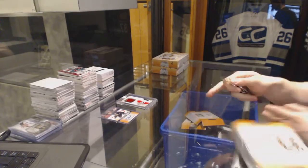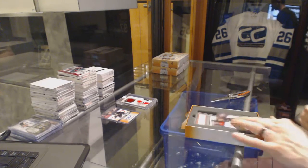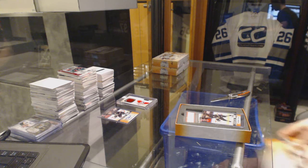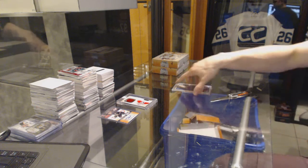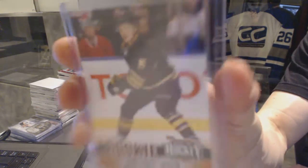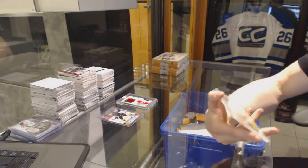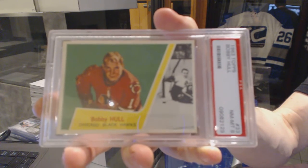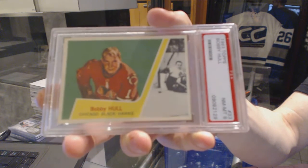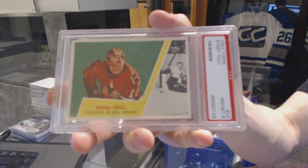Alright, box two. We've got the Jack Eichel Rookie Card, number three. Jack Eichel Rookie, number three. And we've got a PSA 8, 1963 Topps Bobby Hull. PSA 8, 1963 Topps Bobby Hull.